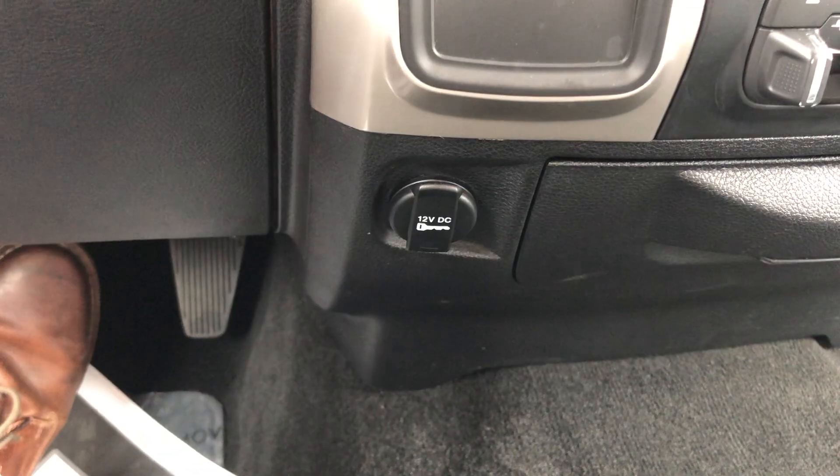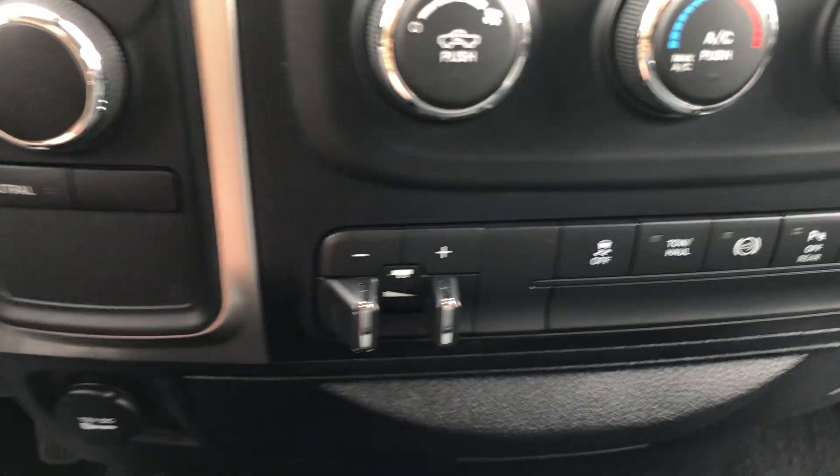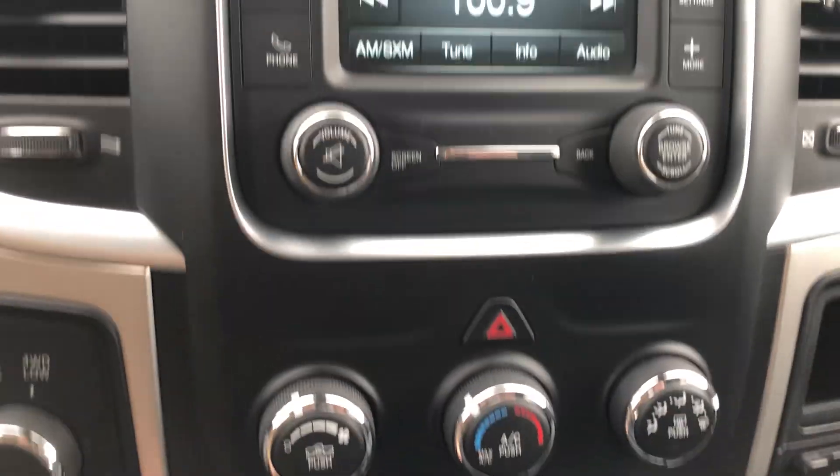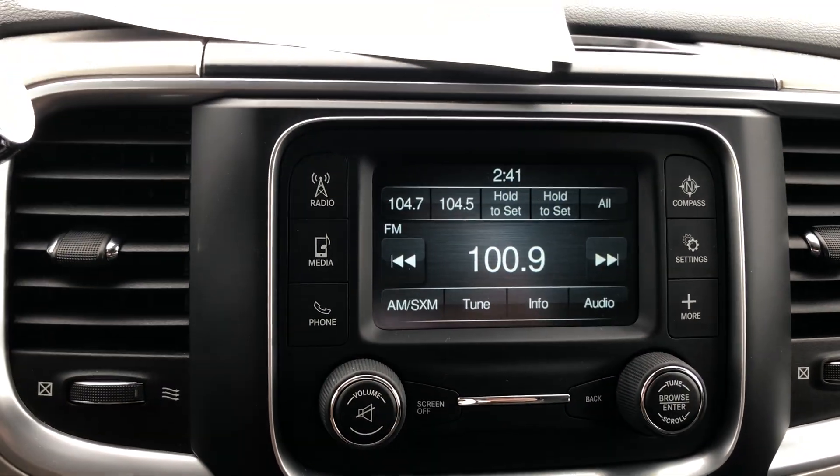Four wheel drive. Charger down there. Trailer brake controller. Everything else right here. Climate control. Your radio setup.